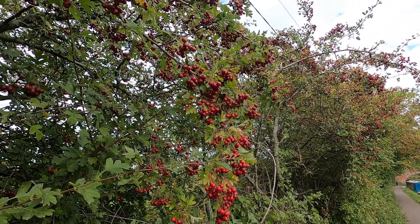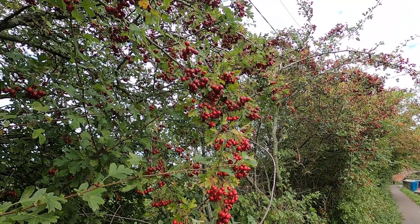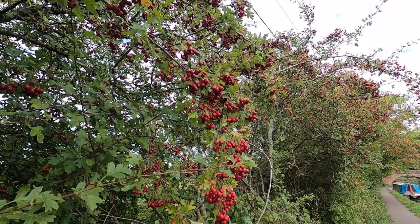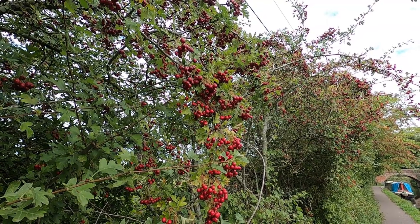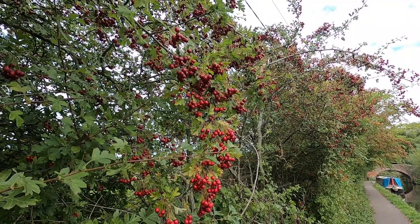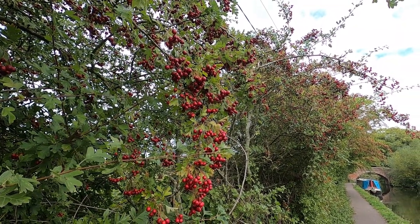Lots of berries means we're looking at a harsh winter. With everything that's going on in the world with energy, I hope that's not correct — not for my sake, because I will keep warm by burning wood and I can generate my own light and electric. I'm just hoping it's not going to affect too many people, like my parents.